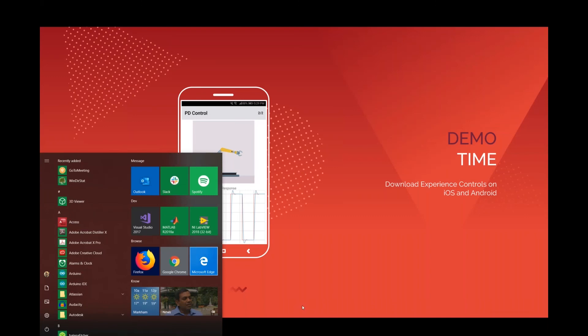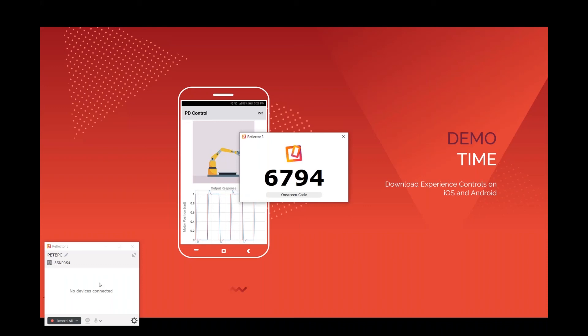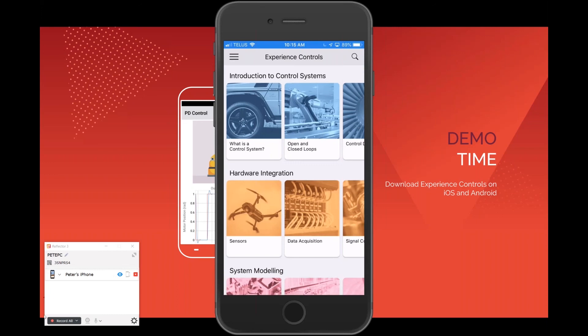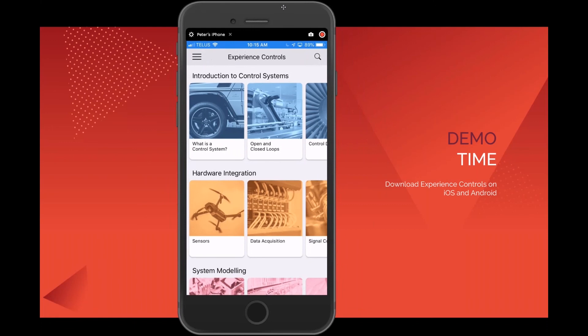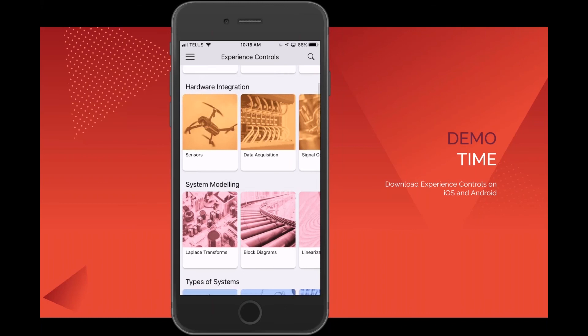Let's dive in and I'll show you the textbook experience. I'll just connect my mobile device and we'll get started. I've now connected my phone, so you should be able to see it on your screen. I'm going to go through a few of the modules — I'd encourage you to follow along or download the app and take a look at the content yourself. As you can see, almost all the topics you'd expect in a controls course are covered.